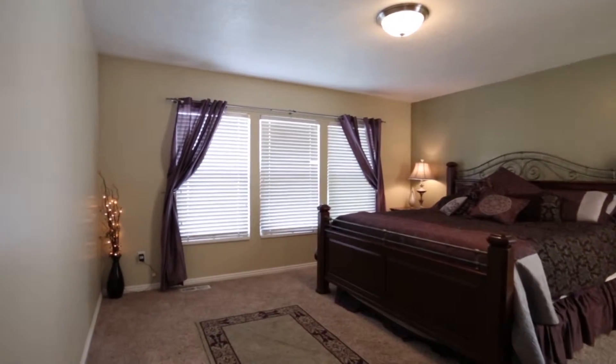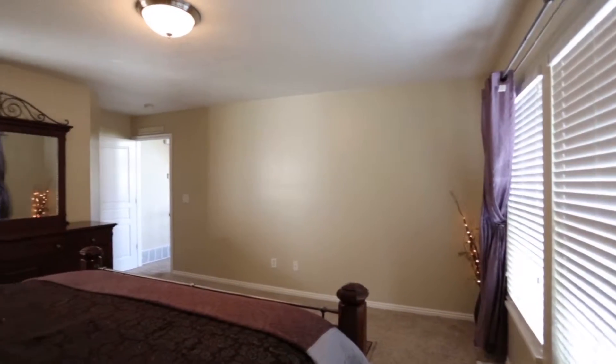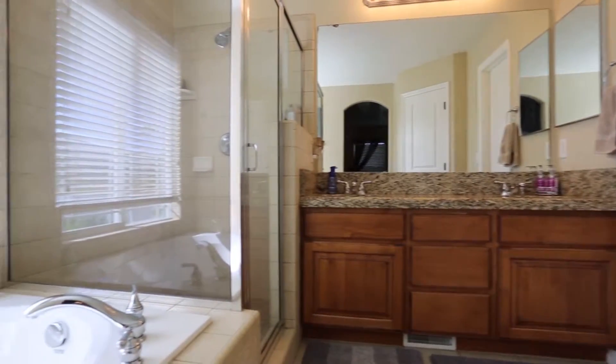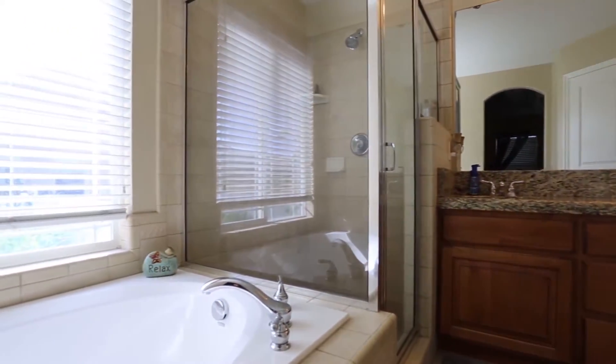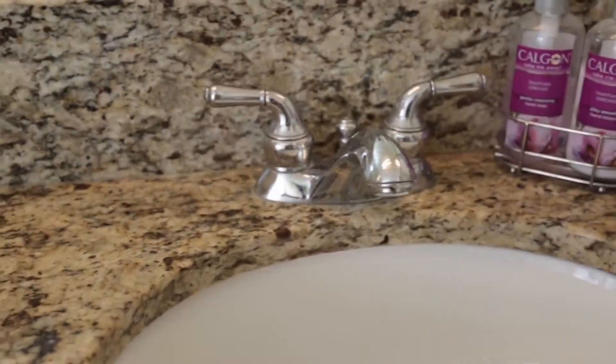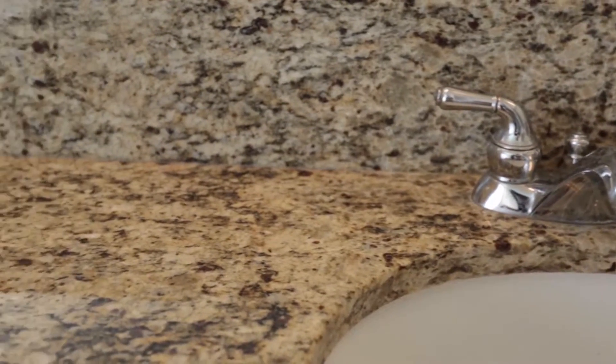This one has the master on the main floor, which is always desirable. It's got two bedrooms upstairs and another two bedrooms in the basement — good-sized rooms. The master lays out well, and heading into the bathroom you'll see it's laid out really well. It's not necessarily oversized but it's very functional — nice big window, separate tub and shower, double vanity, and granite countertops which never go out of style.